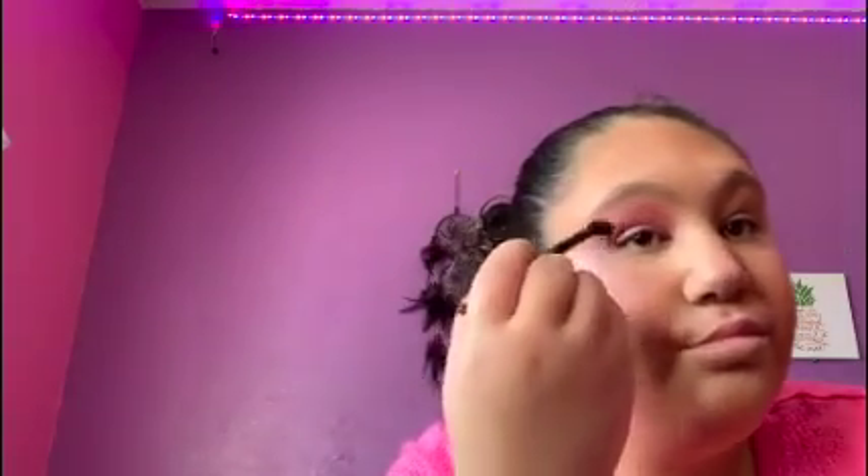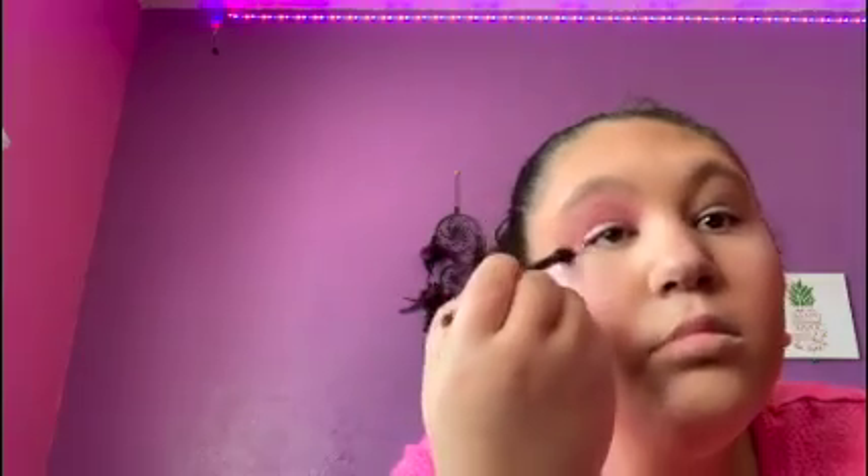I usually do a better job but today I'm not really doing much. So it's like a pretty shimmery hot pinkish kind of eye look. I'm gonna do the other eye off camera and I'll be right back. Okay, I'm done with the eye shadow.